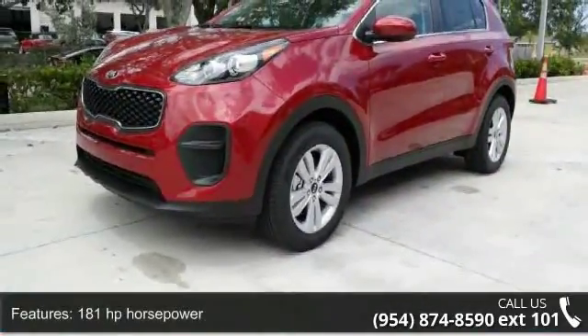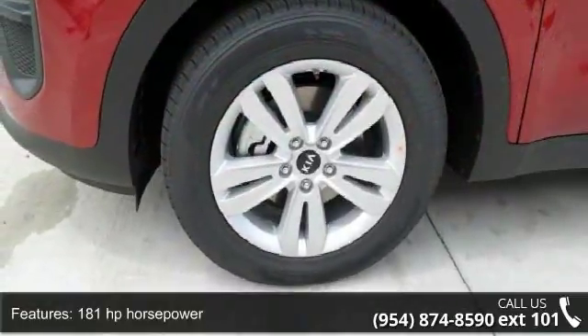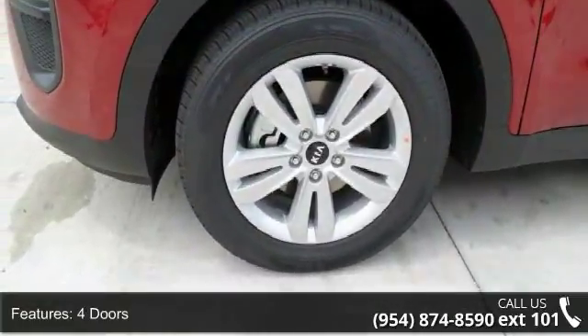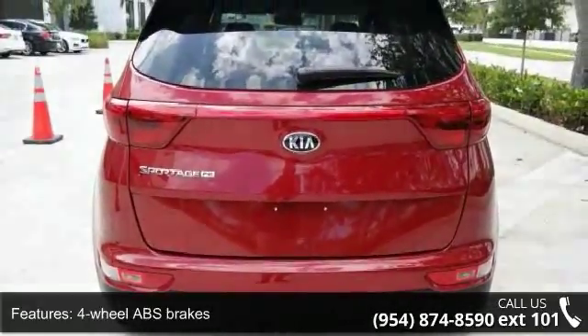Some of the top features included with this vehicle are 181 horsepower, 2.4 liter in-line 4-cylinder DOHC engine, 4 doors, 4-wheel ABS brakes, and air conditioning.